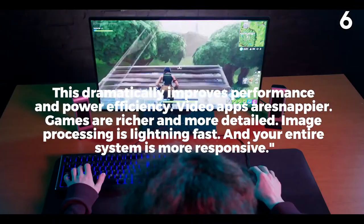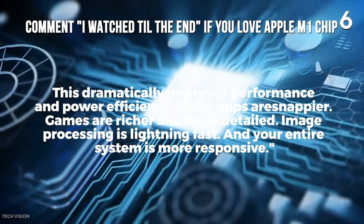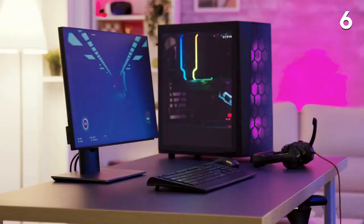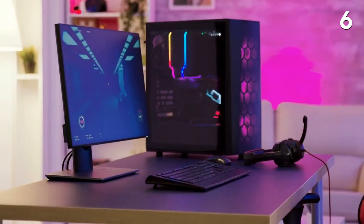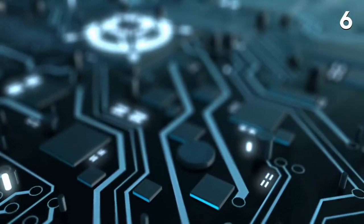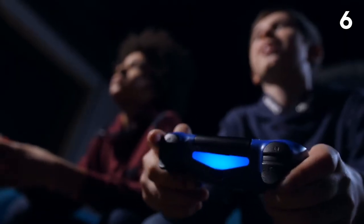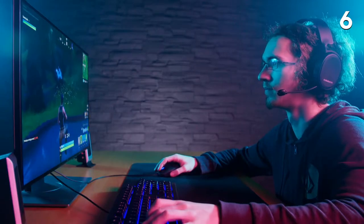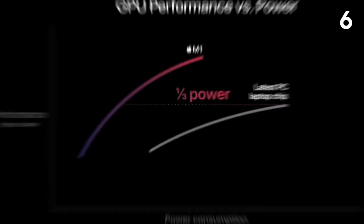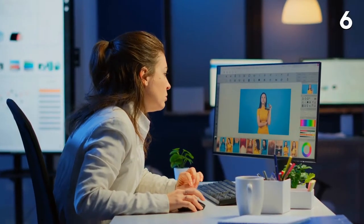Video apps are snappier, games are richer and more detailed, image processing is lightning fast, and your entire system is more responsive. That is something a lot of people will appreciate, especially those constantly trying to outfit their gaming computers for peak performance. With this chip, Apple now has a major leg up and will likely welcome gamers to try out their new computers. The extra memory will also help those who use their computers for creation — like with songs, art, and so on.